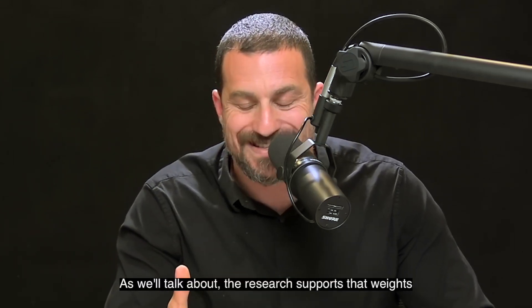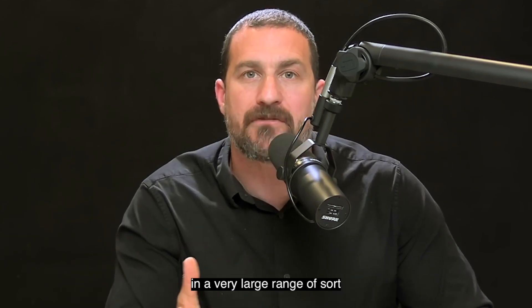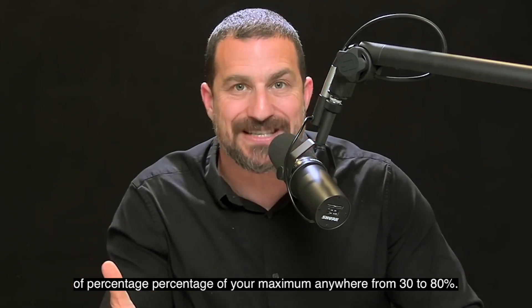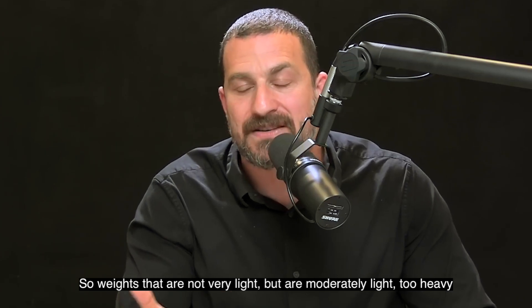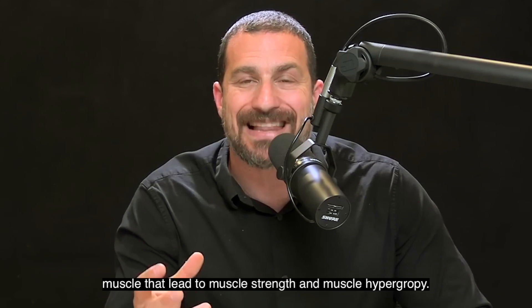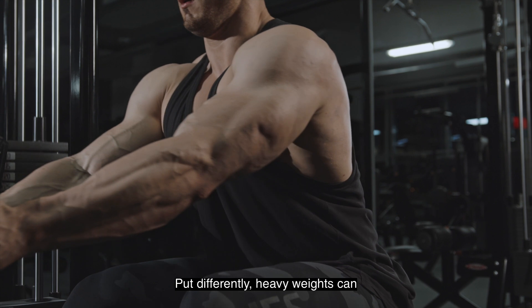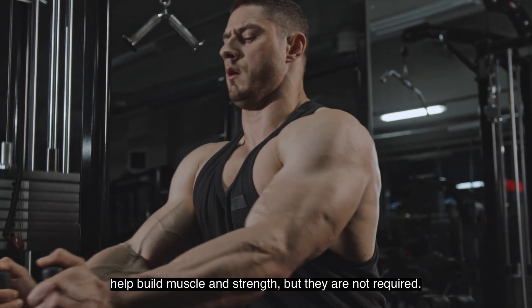The research supports that weights in a very large range — anywhere from 30 to 80% of your maximum — so weights that are not very light but are moderately light to heavy, can cause changes in the connections between nerve and muscle that lead to muscle strength and muscle hypertrophy. Heavy weights can help build muscle and strength, but they are not required.